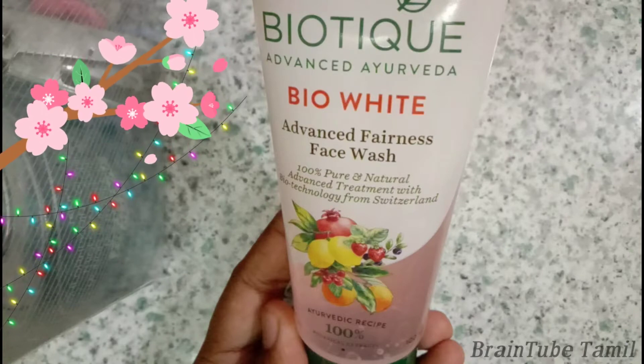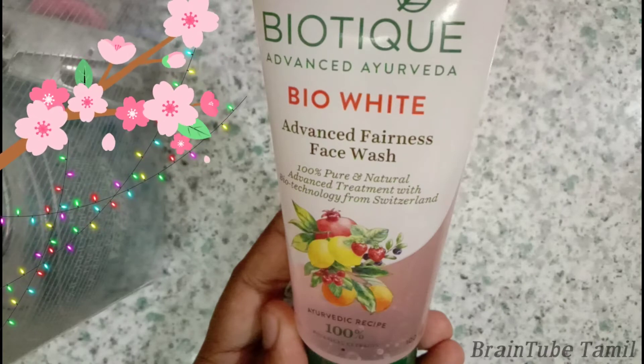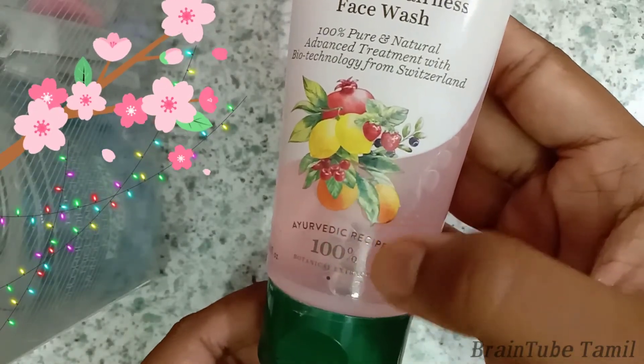If you want to choose anything, there is one reason to choose — there are a lot of colorful pictures. I chose this one month ago and I will share the results in this video.